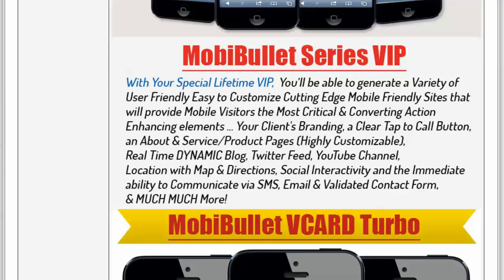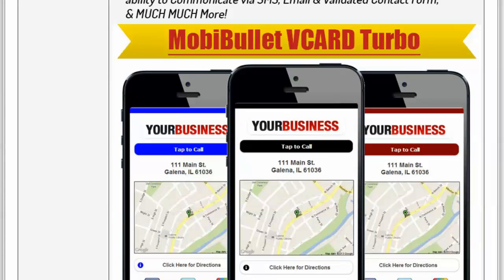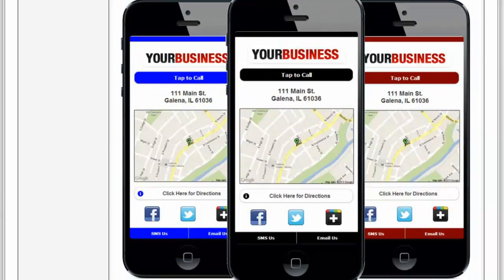I'll show you what we already have in our Lifetime VIP. This was a very popular edition — our first edition, called MobiBullet vCard Turbo. It has all the essentials that a business, whether small or medium-sized, might need: branding, clear tap-to-call and address, map location, social media interaction, and obviously you can SMS and email the prospect and your client immediately.